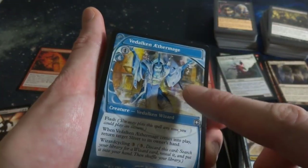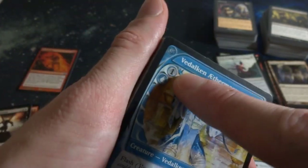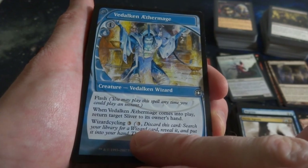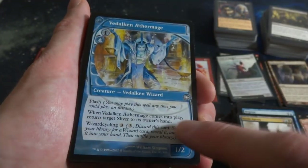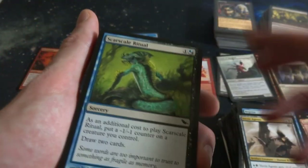Got a Futuresight card - Vedalken Aethermage. I like how the A and the E are kind of combined. It's got Flash - very cool, it's a 1-2 creature for one and a blue. When it comes into play, return target Sliver to its owner's hand. Wow, and Wizard Cycling. I didn't know there was a card that returned a specific Sliver to its owner's hand - super specific but very powerful. I'm going to set this right there just because it looks really cool.